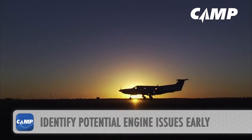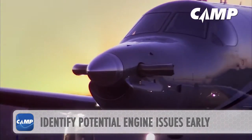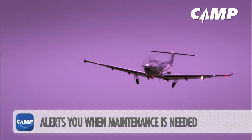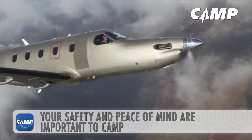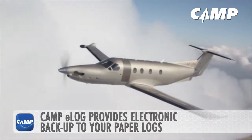The Camp Service helps you identify potential engine issues early so you can avoid more expensive engine repairs down the road. The system also alerts you when maintenance is needed so you can comfortably schedule any required work. Your safety and peace of mind are important to Camp. Camp also provides an electronic backup to your paper log books through Camp e-Log.